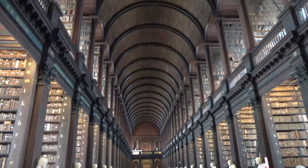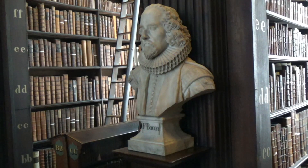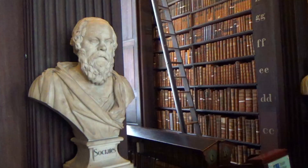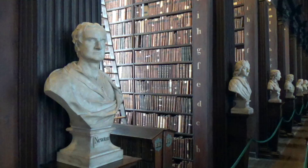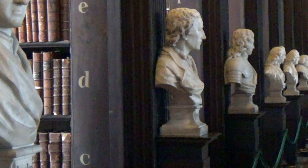Our next stop brings us to the awe-inspiring long room. This majestic space, lined with towering bookshelves and adorned with marble busts of great thinkers, exudes the wisdom and intellectual heritage of Trinity College. Imagine the countless minds that have sought knowledge within these walls. As we enter the long room, prepare to be captivated by the sheer grandeur of the space. Towering shelves line the room, housing over 200,000 of the library's oldest books.